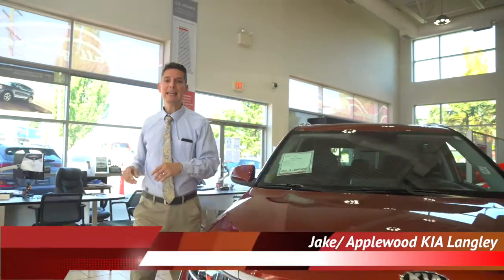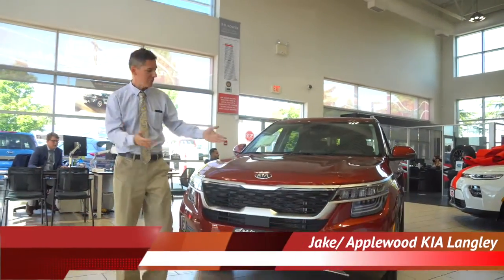Hi, I'm Jake Bartlett. Welcome back to Applewood Kia. Today, I want to talk about the Kia Seltos.